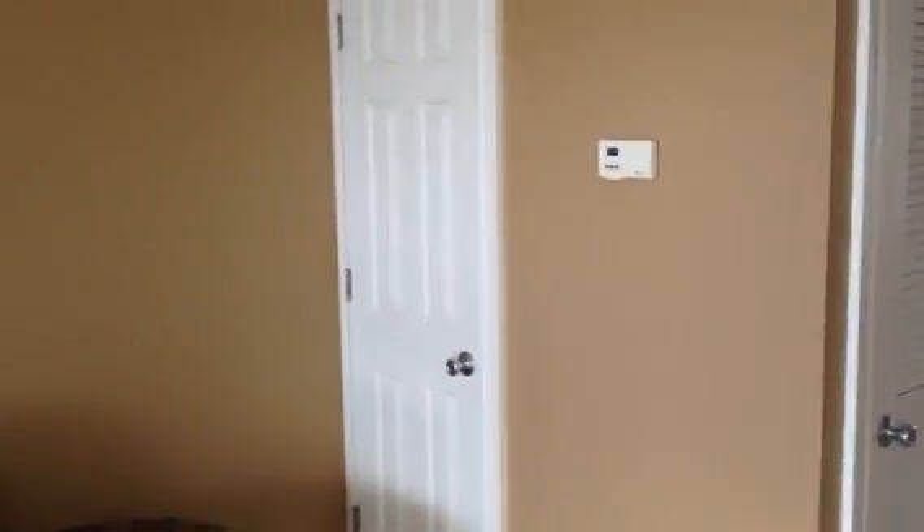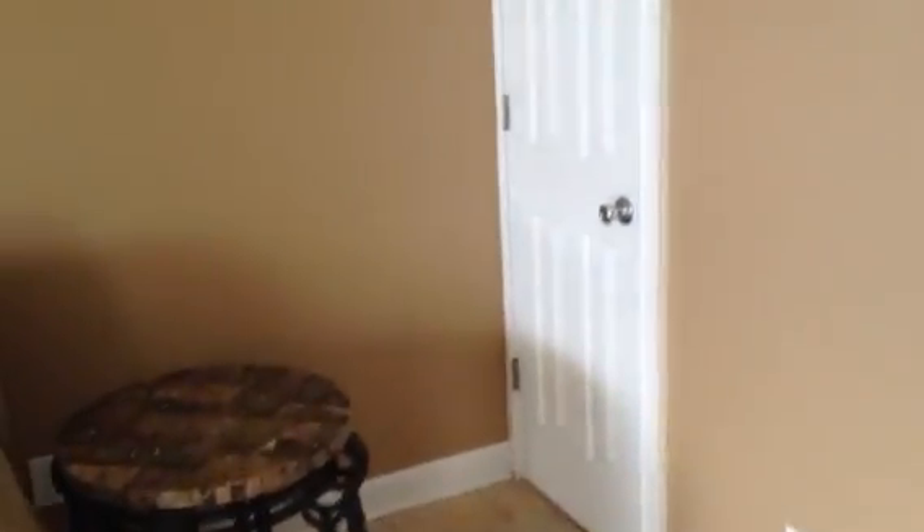One bedroom unit. Closet right there. This is your air conditioning unit in here. Spin around and get a better shot of the countertops and the kitchen.